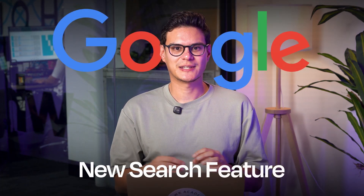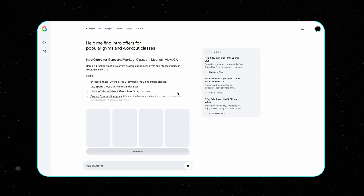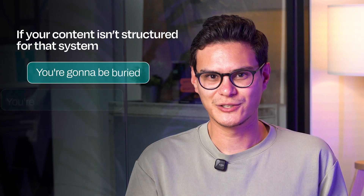Google didn't just roll out a new search feature, they've changed how search works forever. AI mode is now live across the US and it's not following the old SEO playbook. It generates answers, compares products and sometimes completes tasks all before the user ever clicks. If your content isn't structured for that system, you're going to be buried, you're going to be skipped.